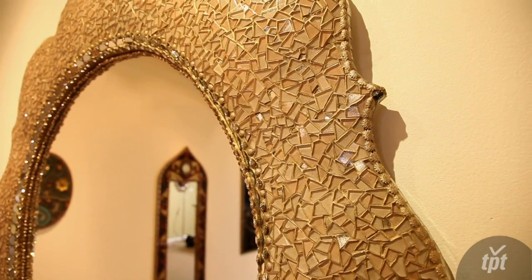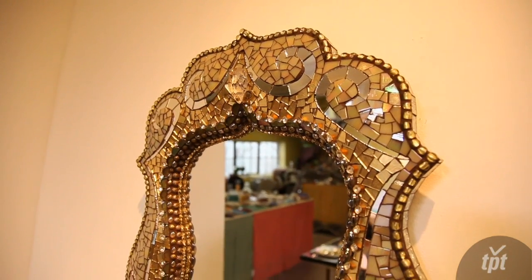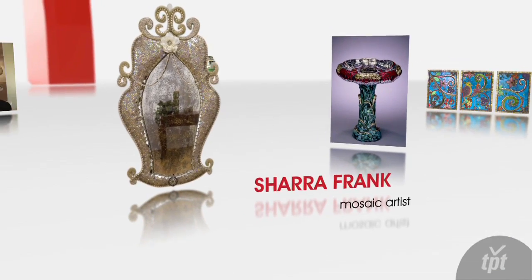I like that my work stands out in the world of factory-made objects. I think it's important to surround ourselves with things that are beautiful and inspiring.